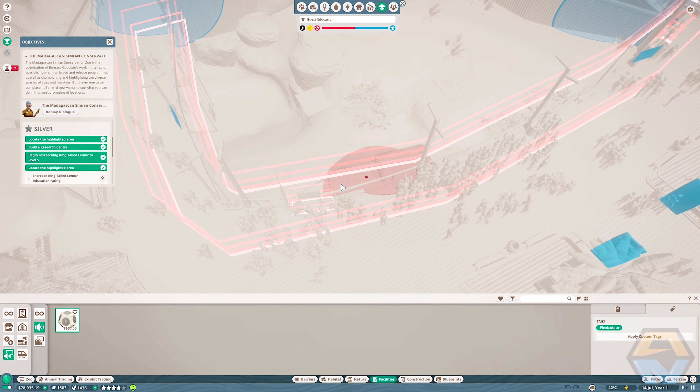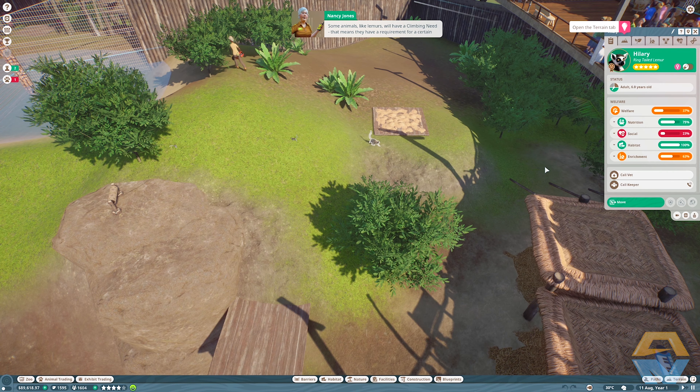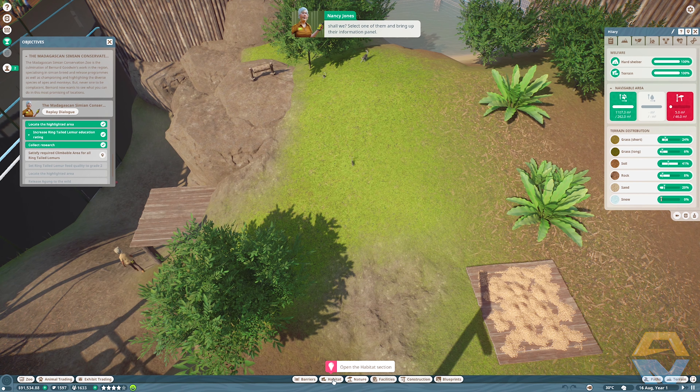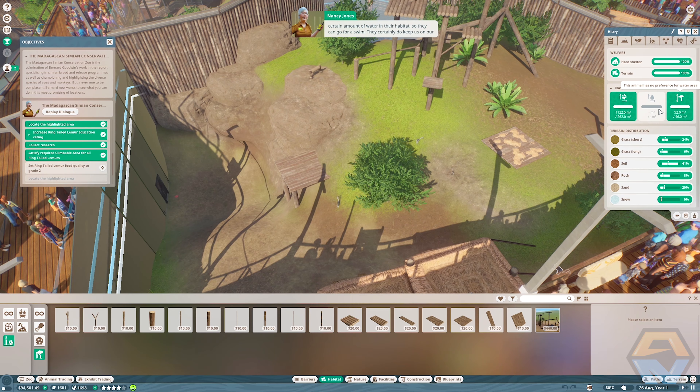Now that we've enriched the lives of our guests, let's enrich the lives of our ring-tailed lemurs. Animals like lemurs have a climbing need — a requirement for a certain amount of climbing space — and you can fulfill that by building them a climbing frame. Select one of them and bring up their information panel, then click on the terrain tab. The lemurs need quite a lot more climbing space, but I've already got a climbing frame blueprint built for you — you can pop that down or build one from scratch. It's not always just climbing needs to worry about — other animals might need a certain amount of water in their habitat so they can swim.